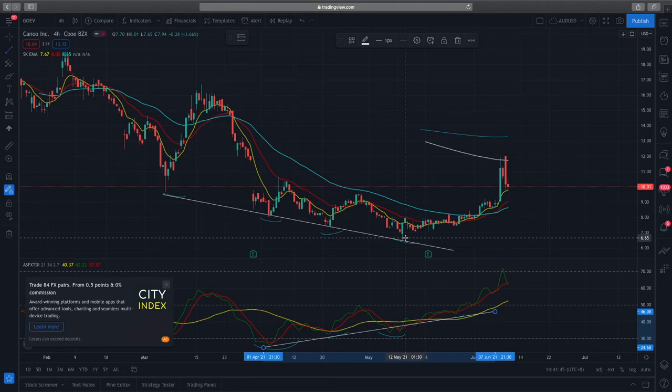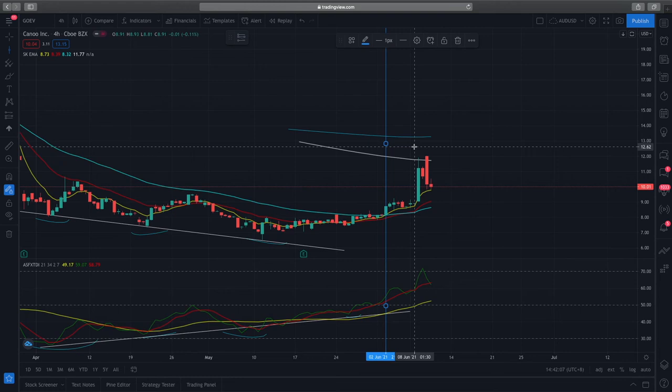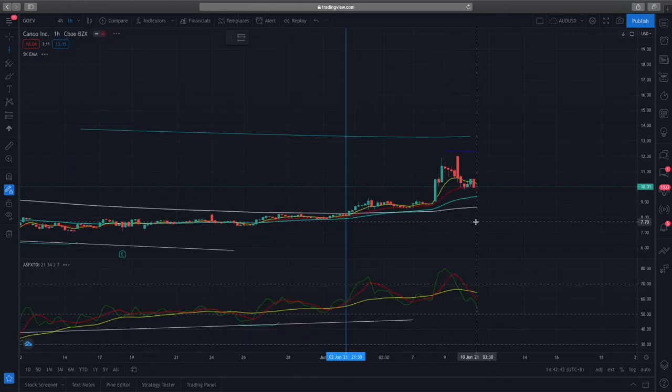What this divergence tells us is that although prices are moving down, the stock is getting more attractive to buyers with higher momentum building up, and we can expect a change from downtrend towards upside. I entered this stock when it was trading at $8.88. Technically, there was a very good divergence setup, and prices had always been rejected from the 50-day EMA — the red or yellow line — until price broke above the EMA and sustained above it.